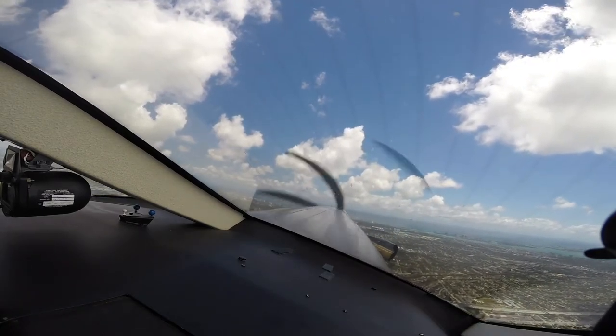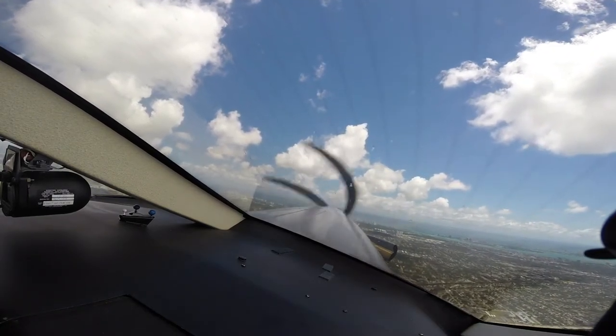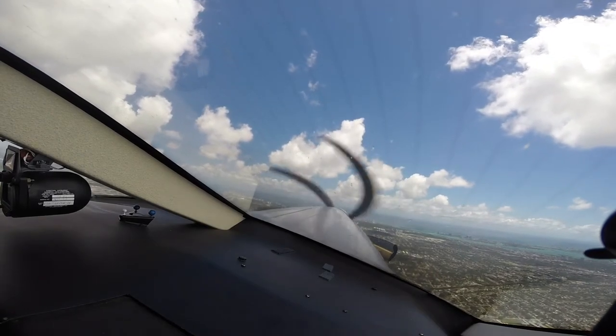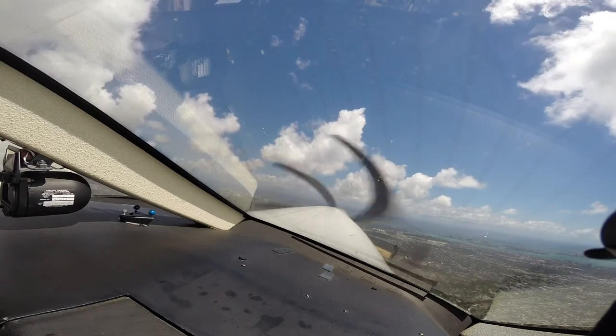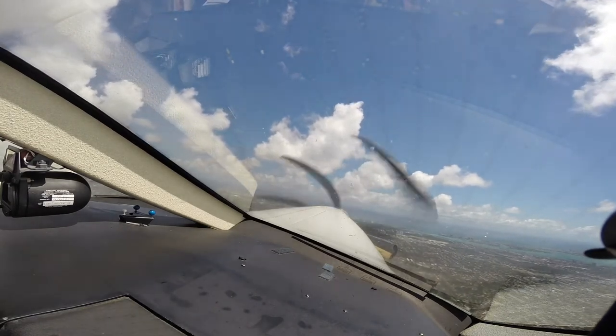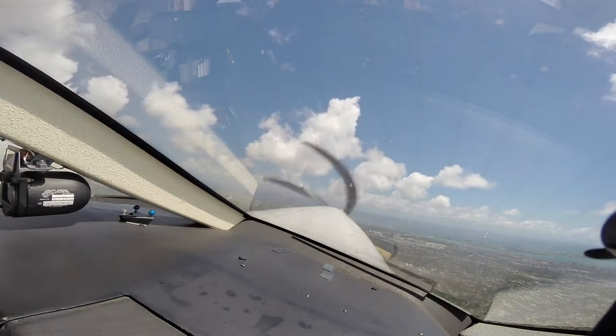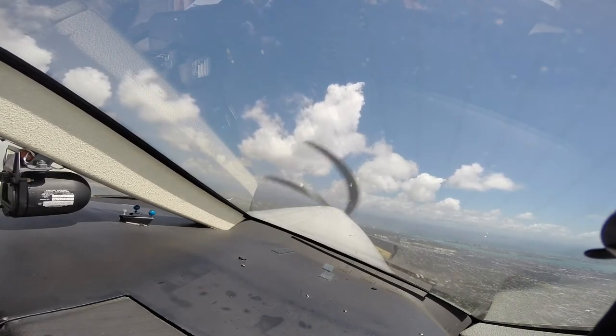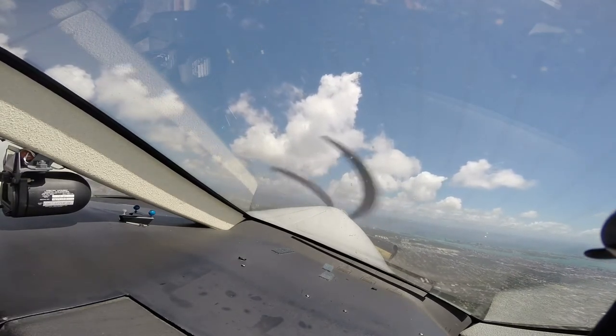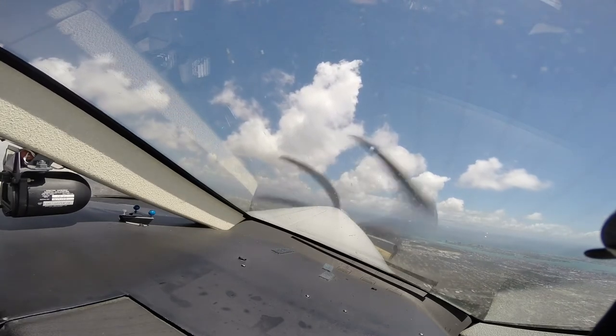W1795, Miami departure, radar contact, maintain 16,000. Five Papa Bravo, turn left heading 310. 310, five Papa Bravo. Pilatus 115, descend and maintain 3,000. 3,000 standing. 96 Victor, reduce to final approach speed and contact Pilatus tower 134.67.